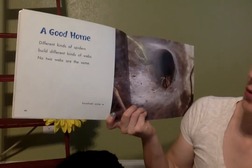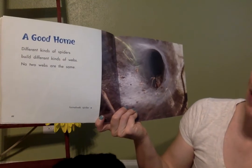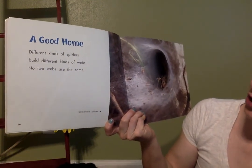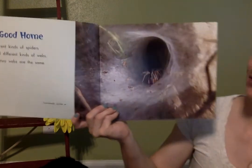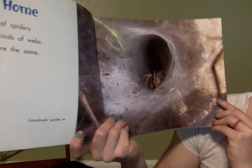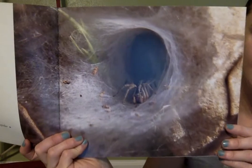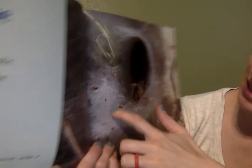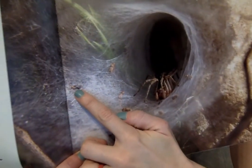A good home. Different kinds of spiders build different kinds of webs. No two webs are the same. This is another funnel web spider — he's got a little circle in the middle and all around out here is where the bugs get caught. You can see a little bug caught right there.